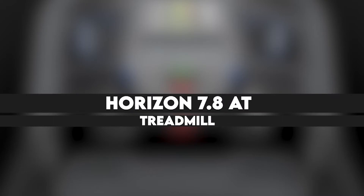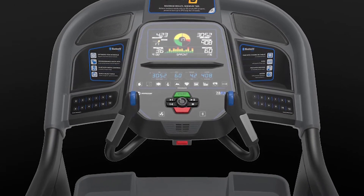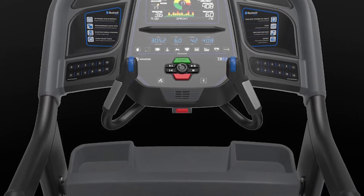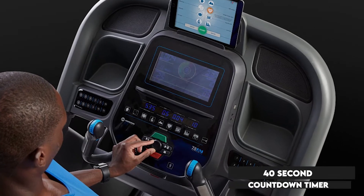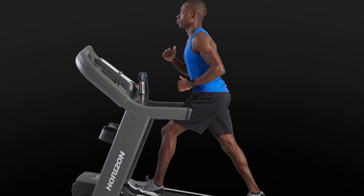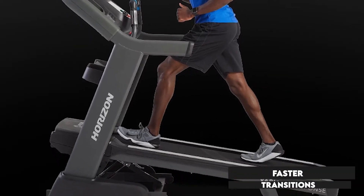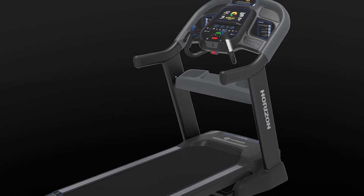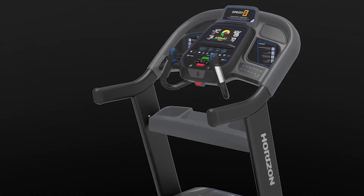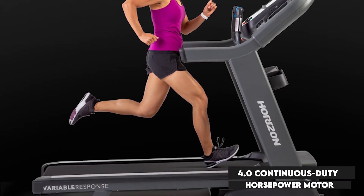The Horizon 7.8 AT Treadmill has incorporated LCD and LED displays used to show a user's key metrics. There is also a 40-second countdown timer that you can use to push your interval workouts, and with the quick-dial feature, you are poised to experience smoother and faster transitions between intervals. The control also helps simplify speed and incline adjustments without interfering with your stride. For powered workouts, you have been provided with a 4.0 continuous-duty horsepower motor.